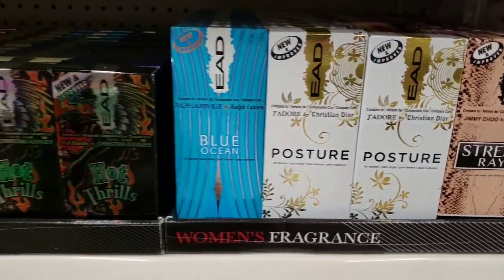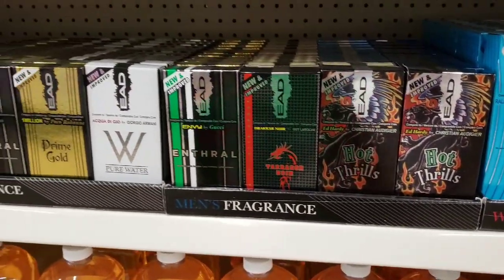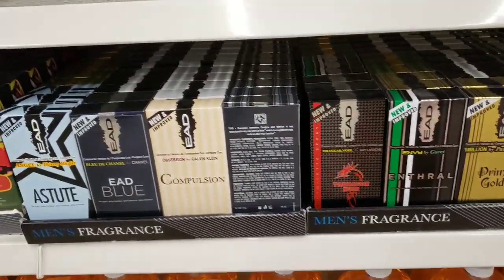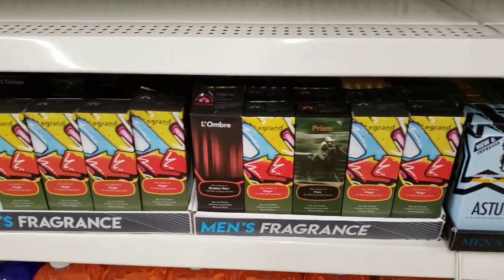I never really paid much attention to their perfume and cologne, but when they restocked their shelf I noticed there was a ton of new ones. So I thought I would scan through some of these for you. I know in the past I bought some, and they're actually pretty good.